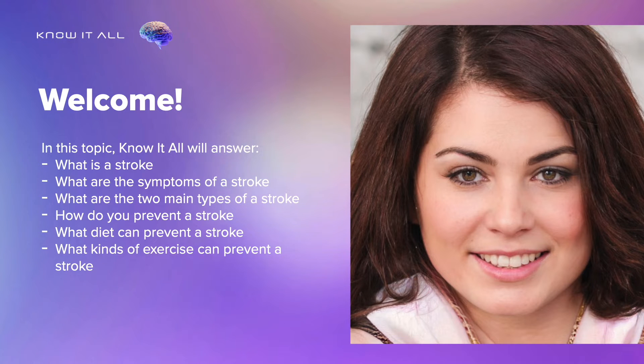In this topic, Know It All will answer: What is a stroke? What are the symptoms of a stroke? What are the two main types of a stroke? How do you prevent a stroke? What diet can prevent a stroke? And what kinds of exercise can prevent a stroke?